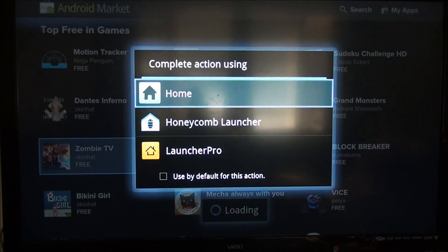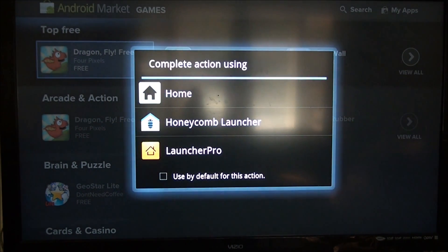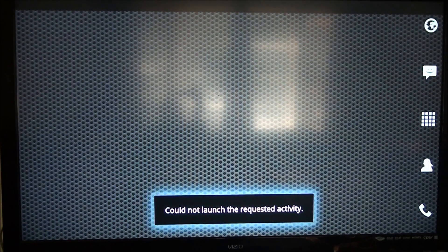If I click home, it has Honeycomb Launcher and Launcher Pro. If you open up Launcher Pro, as you can see, it looks like a cell phone. Messaging doesn't work — if you click Messaging or Contacts, it doesn't do anything. Phone calls don't work either. But if you click Browser, Browser will work.